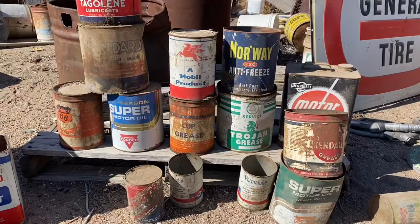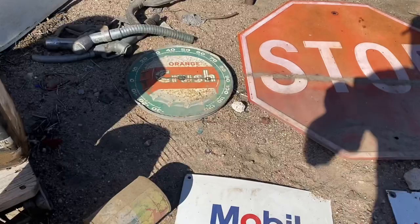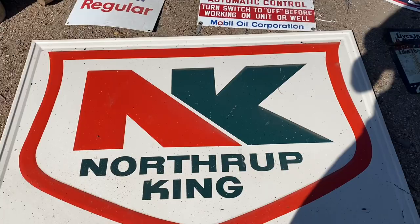Greetings from Gas Pump Rob. Yesterday I spent quite a few hours on a Kansas scrapyard property. You might have seen my video where I was out in the pasture shooting video clips of old cars and trucks out in the weeds.